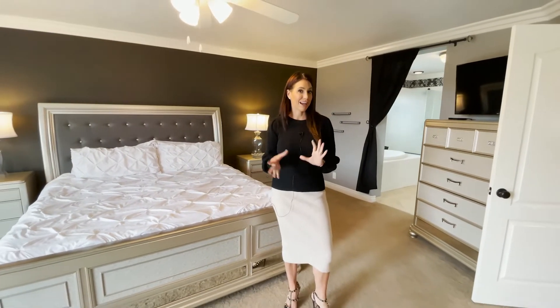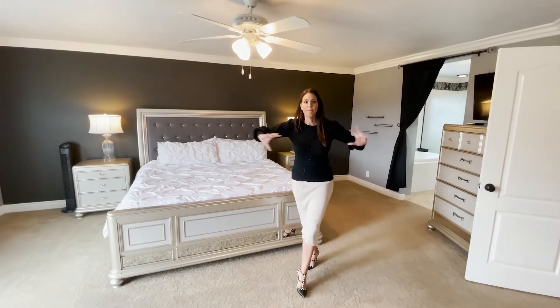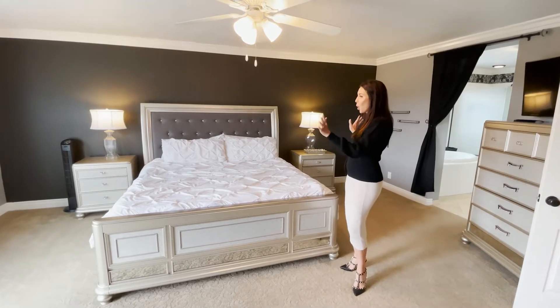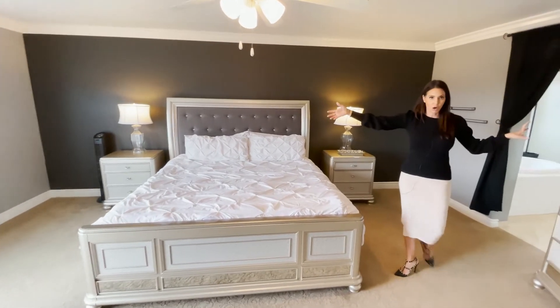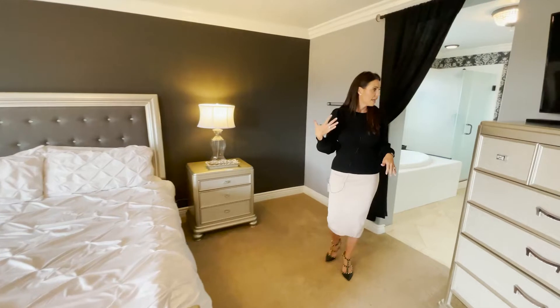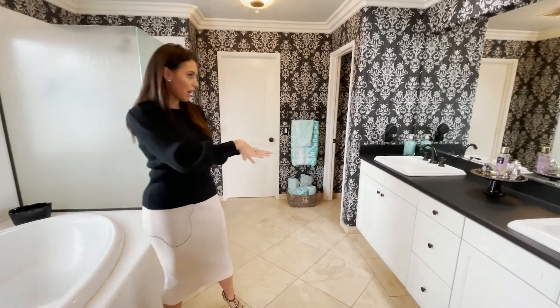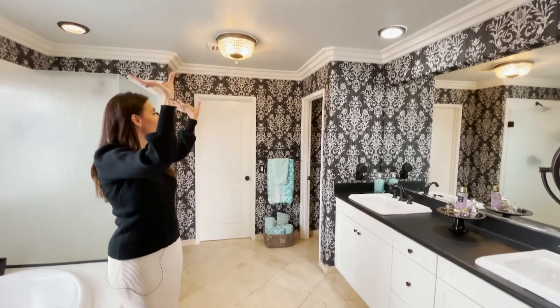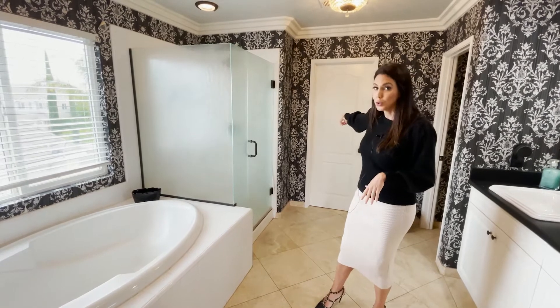I saved the best for last inside the home, which is the master suite. It is unbelievably beautiful and massive. I love the dark accent wall with the light walls surrounding it and all that natural light coming in. The bathroom is one of my favorite things in this house — custom wallpaper, beautiful black and white tones, gorgeous pendant lights — I feel like I'm in a love story. You've got the soaking tub, the standing shower, and a huge walk-in closet. Isn't it just stunning? I'm obsessed.